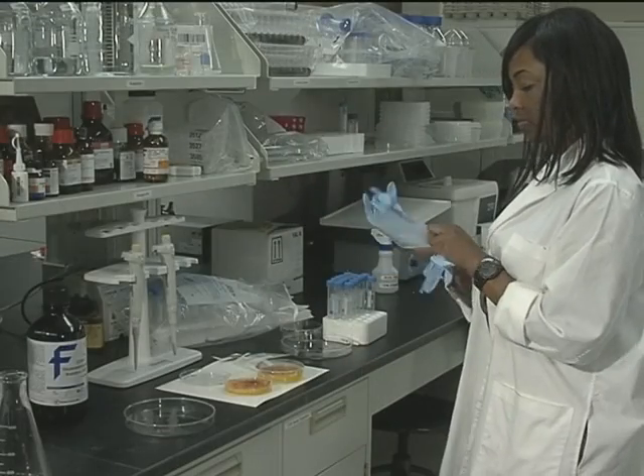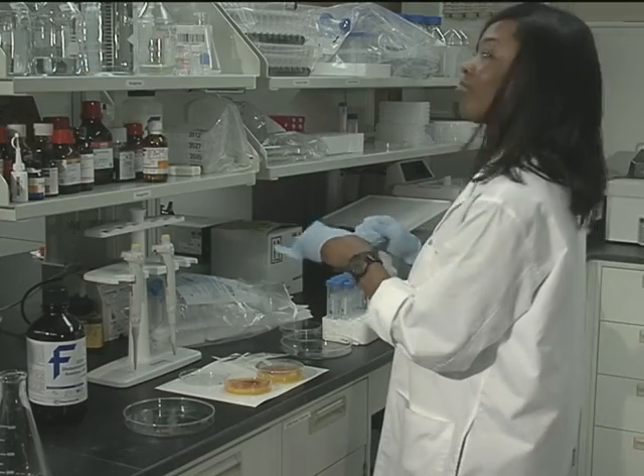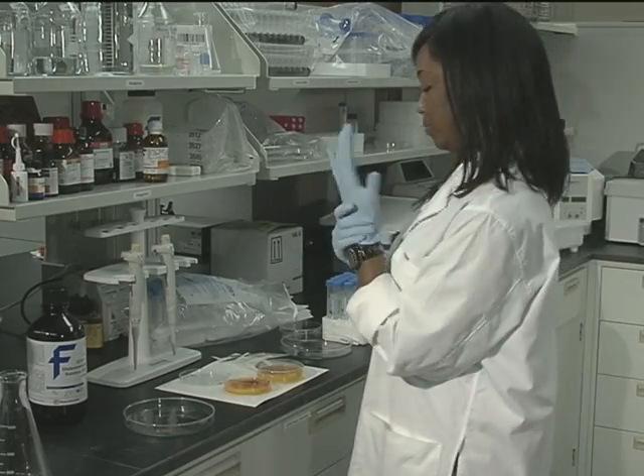Angiogenesis is the technical term for blood vessel growth. What we're doing is taking samples and testing their effect on angiogenesis in the fertilized chicken. Understanding angiogenesis helps us to better study cancer, and it also helps us study different cardiovascular diseases.